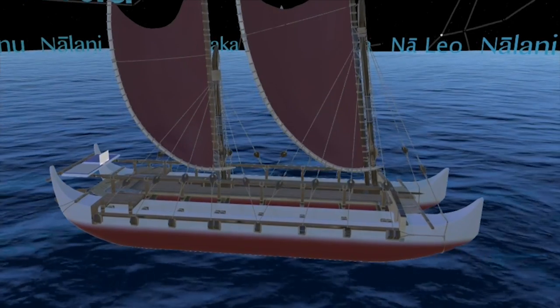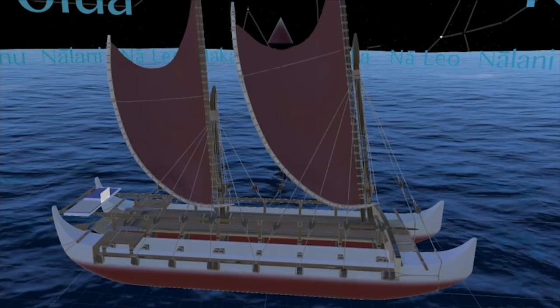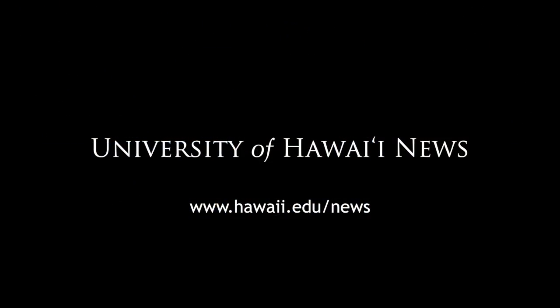Kilo Hoku team members are quick to point out that there is much more to traditional wayfinding than the program provides. It's really just a very small slice that we've cut off, having to do with wayfinding in the first place. But I think it's also a really cool slice that will really excite people who get to try it out.